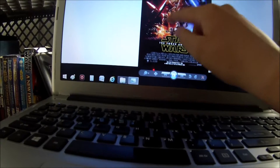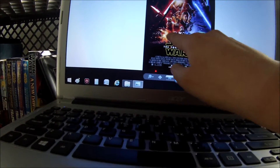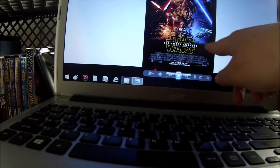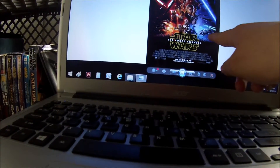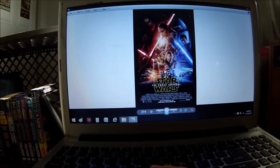There's Chewie and there's 3PO and R2, and I don't know who that is — probably Maz Kanata. There's Poe, there's BB-8, new fighters, Captain Phasma and troopers, new Star Destroyers, TIE Fighters, and the Falcon. That poster is loaded. Let's zoom in a little bit.